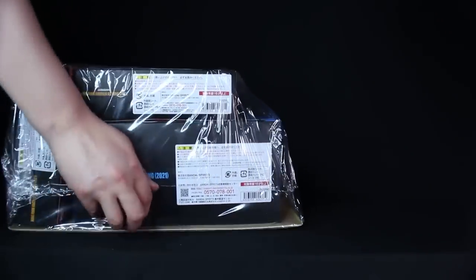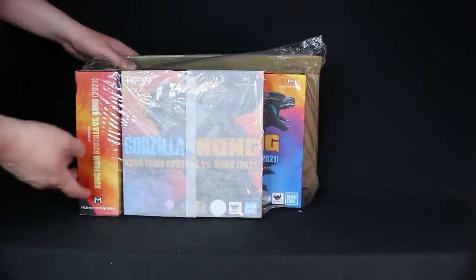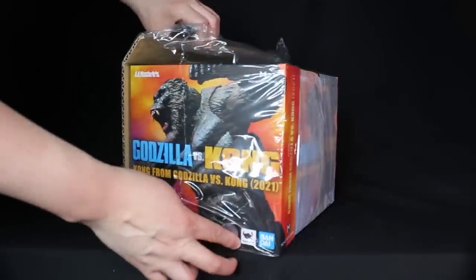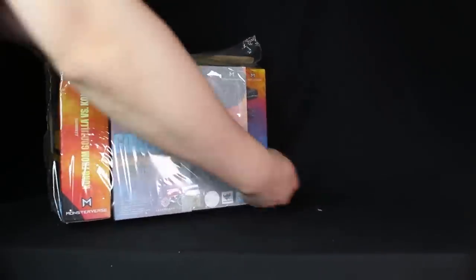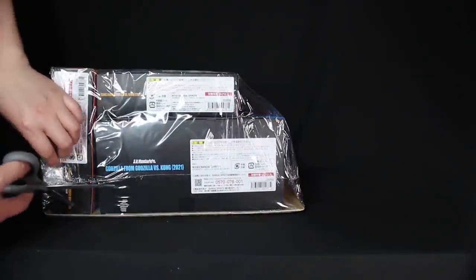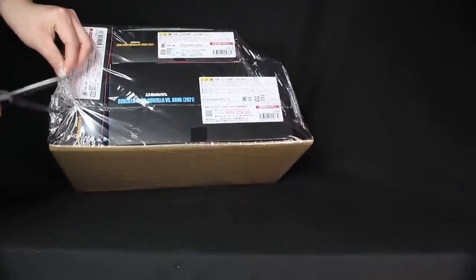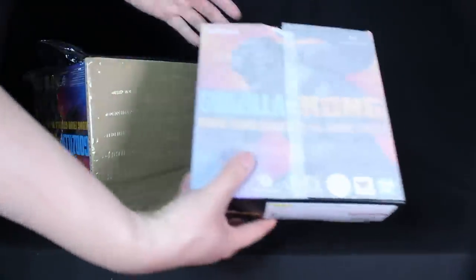If you can always keep watching our videos, please hit the subscribe button to help us out. I think they always ship it securely here — I like how they do it. They did an excellent job this time around, both for the SH MonsterArts Godzilla and Kong, as well as the Bandai Mecha Godzilla, which they ship separately.